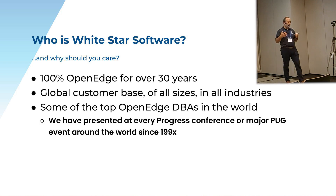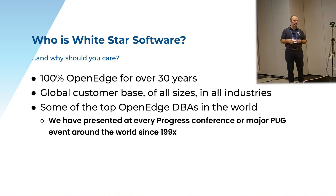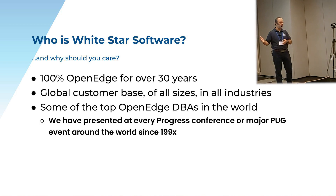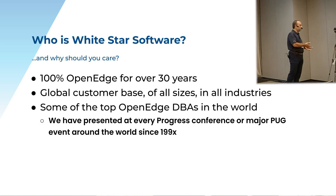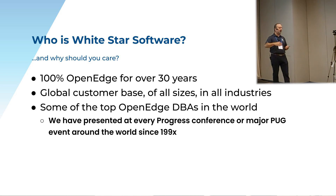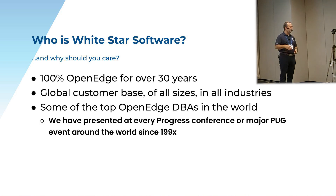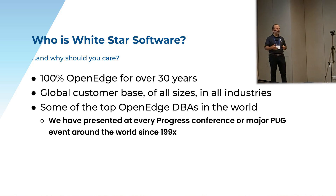The other really cool thing about working at White Star Software is that we have customers all over the world. Before COVID we used to get to travel; now we do everything remote. But we get to see customers in all industries of all sizes. Our largest customer is about 15,000 concurrent users, and our smallest is 10 concurrent users. We have customers across all of the spectrum — ERP, CRM — they make things, distribute things, or sell services.